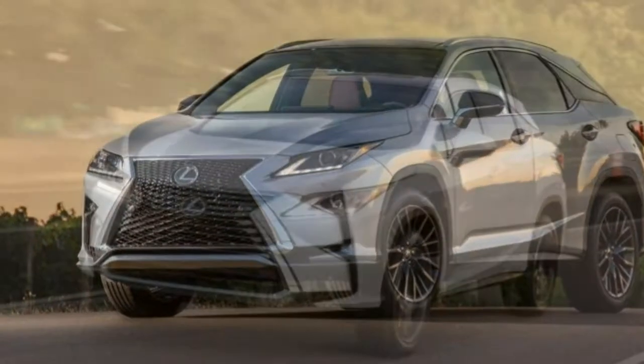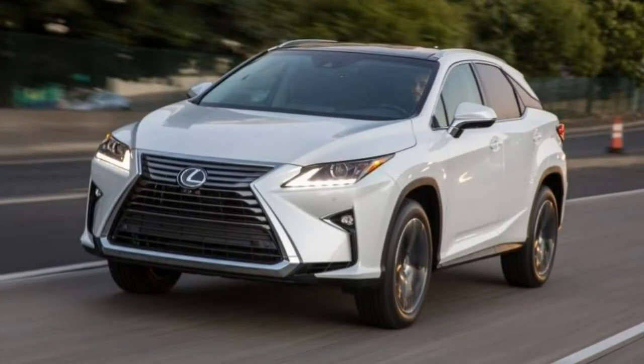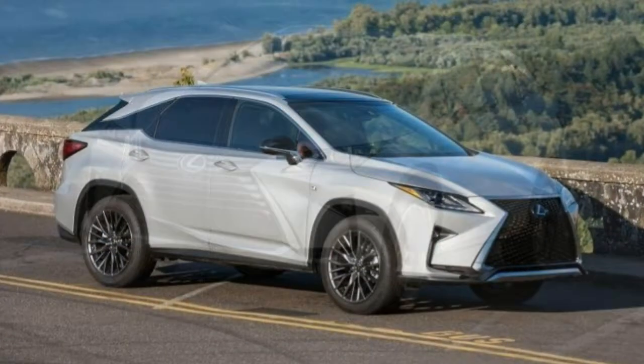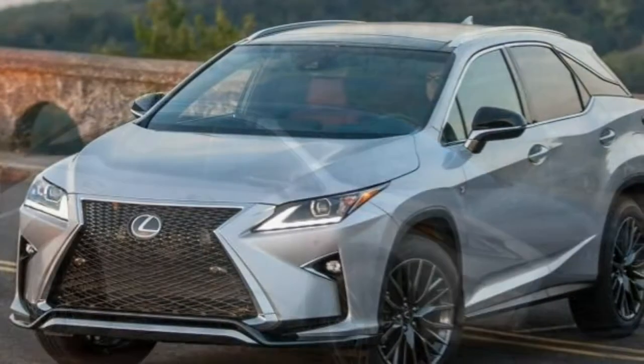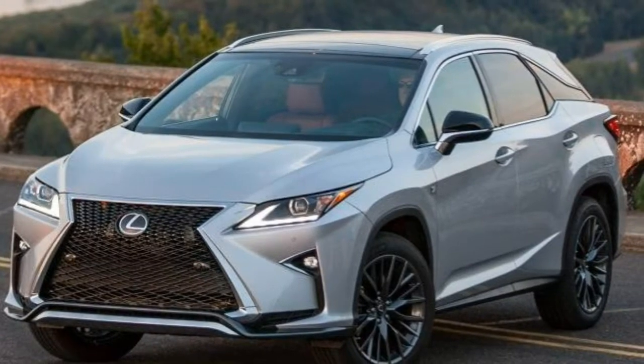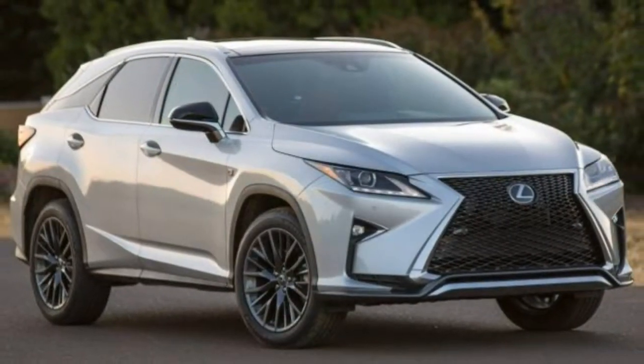The strong 3.5-litre V6 doesn't waste any time when you merge onto the highway or accelerate on a toll road, and the 8-speed automatic transmission is a willing partner. It sprinted to 60 mph in 7.4 seconds at our test track.